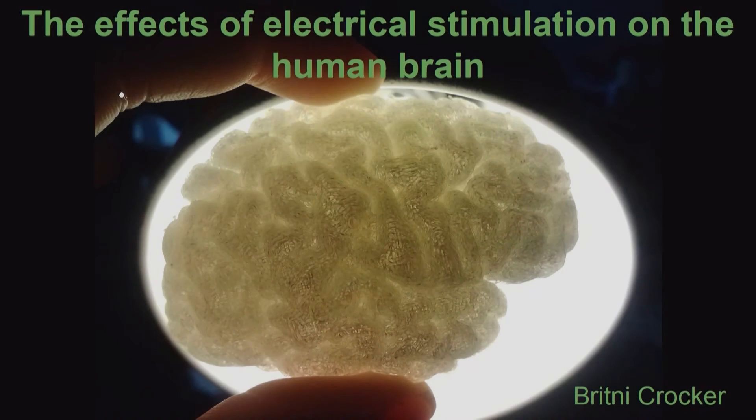Up next we have Brittany Crocker. She's from the Massachusetts Institute of Technology and her field of study is computational neuroscience. Her advisor is Sydney Cash and she did her practicum at Los Alamos National Laboratory.